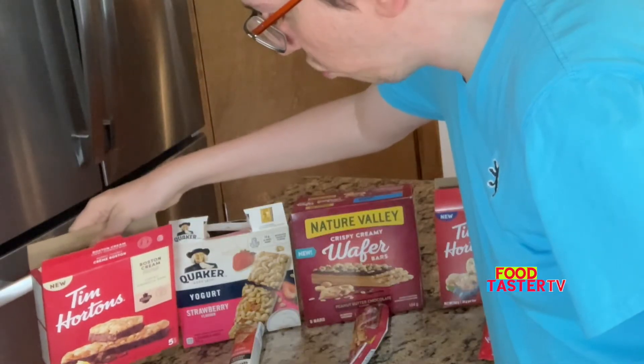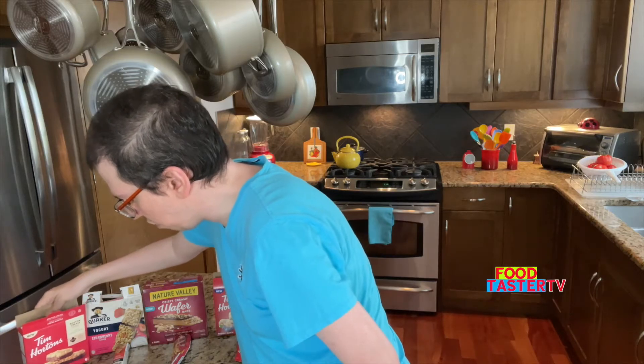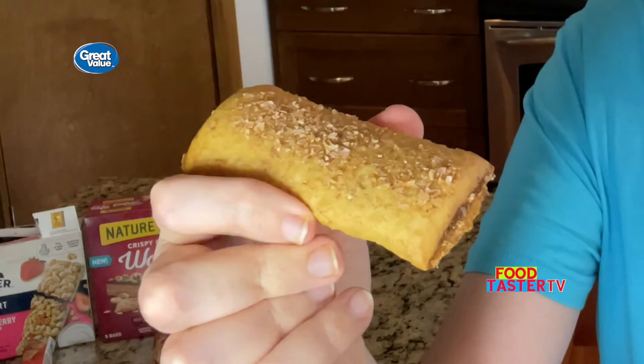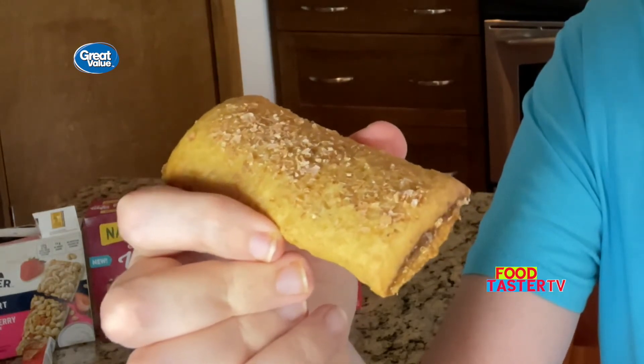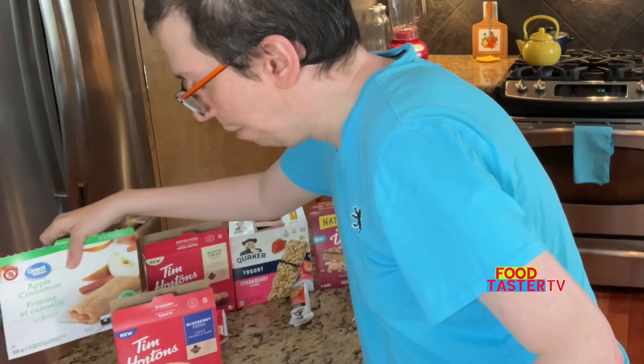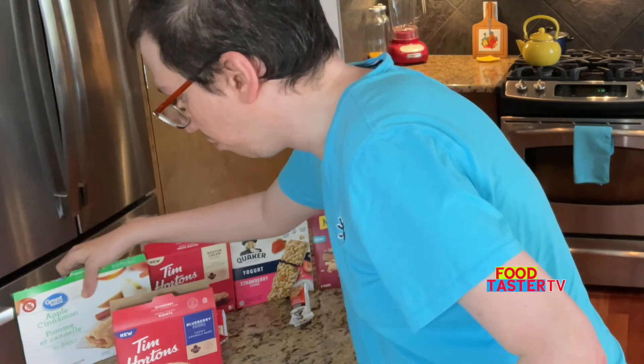I do get a Boston cream pie donut flavor from the bar. For now I'm going to put the Tim Hortons Boston cream granola bar in first place. Walmart also seems to have gone into the cereal bars game, so I decided to get the apple cinnamon cereal bar from the Great Value brand. You can see a lot of cinnamon flakes on top. It smells kind of like a McDonald's pie or any of those fast food pies. There is a lot of filling in there. It tastes almost identical to a McDonald's apple pie. For now I'm going to put the Walmart Great Value apple cinnamon cereal bar in first place.